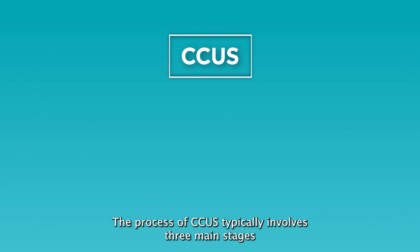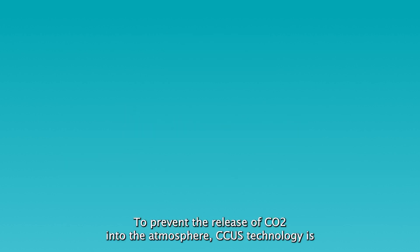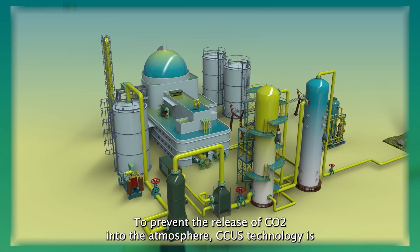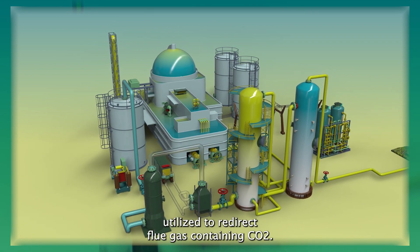The process of CCUS typically involves three main stages: capturing the CO2, transporting it, and storing it. To prevent the release of CO2 into the atmosphere, CCUS technology is utilized to redirect flue gas containing CO2.